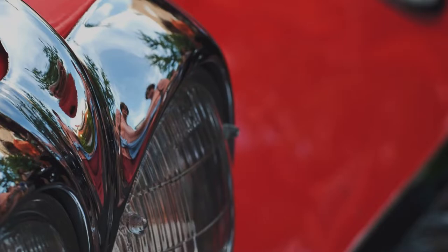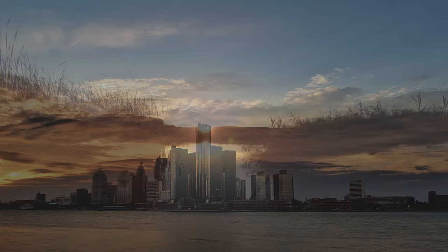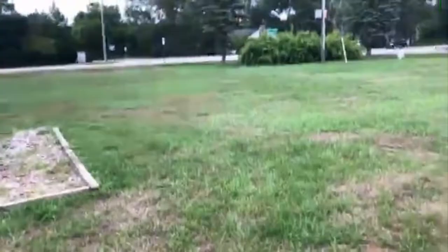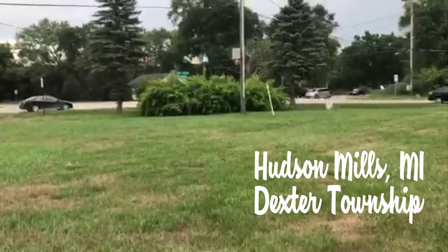If you're going to take a trip to Dexter Township, you've got to come here. This is the heart of Hudson, Michigan — the original Hudson, Michigan — the one that we now call Hudson Mills. This is downtown Hudson Mills, Michigan, the capital of Dexter Township.